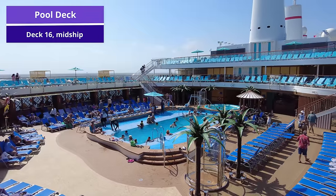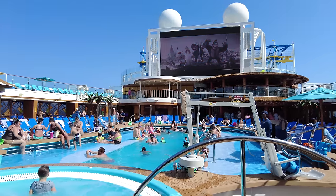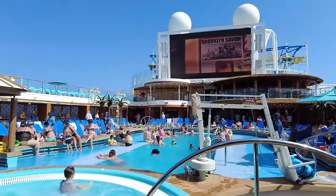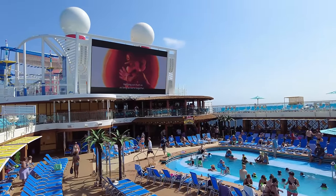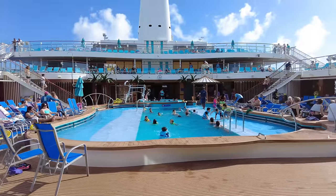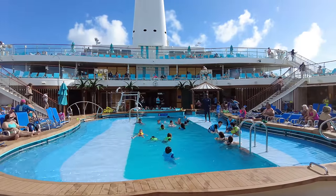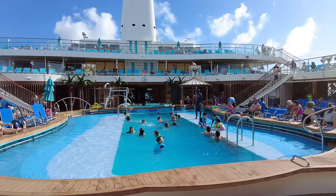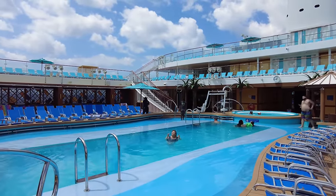First, we'll get started with the pool deck. The pool deck for Carnival Jubilee is located on deck 16 midship. There is one main pool on Carnival Jubilee along with one main hot tub that guests can enjoy during their cruise. Surrounded by the pool is plenty of sun loungers — these are all free to use. The pool deck is really where all the fun happens on board, with people of all ages using it any day of the cruise, whether it's a port day or a sea day.